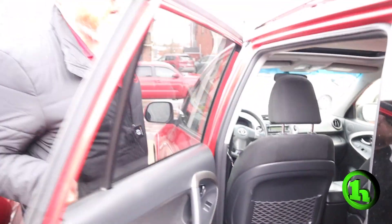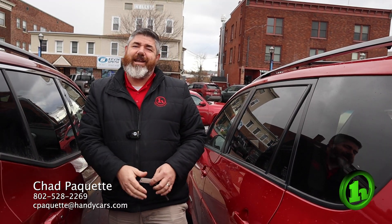This is a great car and it's going at a great price. If you have any questions about this vehicle or any other vehicle on the lot, all my information is at the bottom of the screen. Thanks, have a great day.